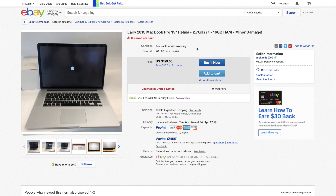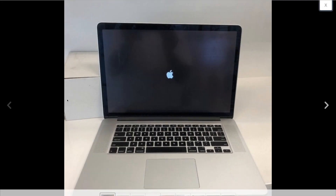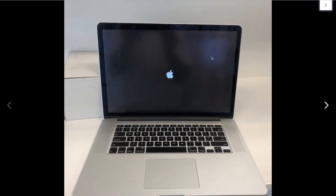I opened this listing because it looks interesting — $500 for what they say is just minor damage. That could be pretty good. This is the upgraded 2.7 GHz i7, 16 gigs of RAM, pretty well specced. Let's take a look at the pictures. Looks like there's a little bit of weirdness going on over here with the LCD.